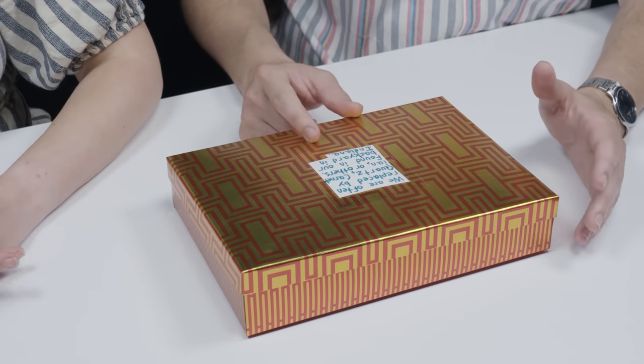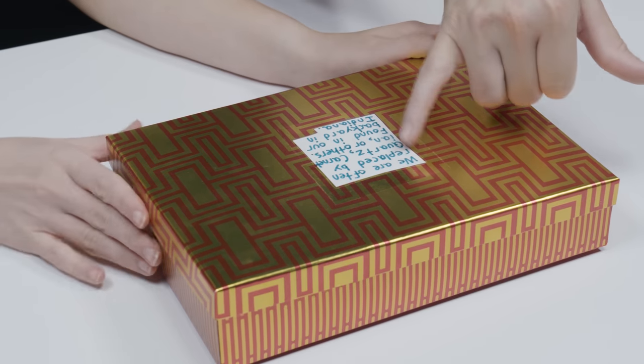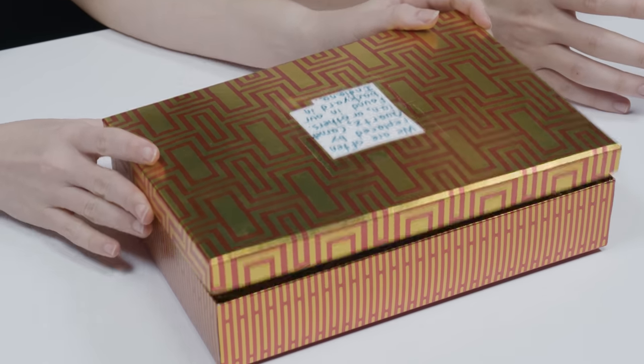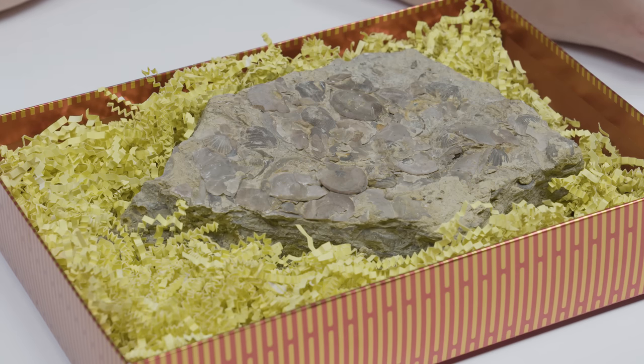A young viewer — his name is Nyjah — we gave him a tour around the campus, showed him the crystals in the courtyard. When he showed up, he gave myself and Brittany each a box like this, and he wrote a clue on the cover like it was an unboxing. We sat him at this table and did a fake unboxing. So the clue reads: often replaced by quartz, carnelian, or others — found in our backyard in Indiana.